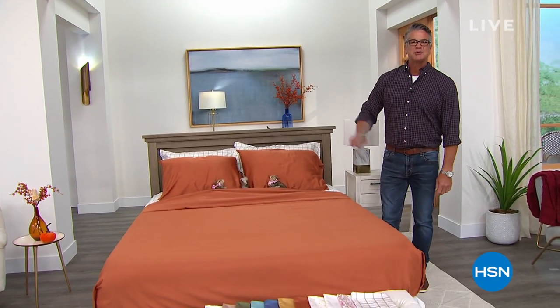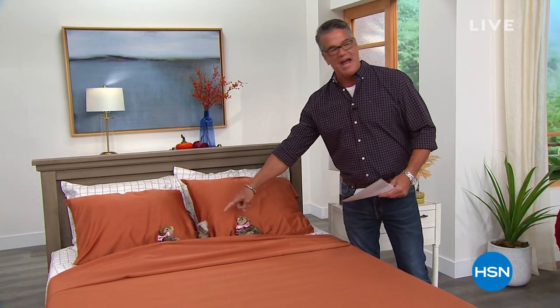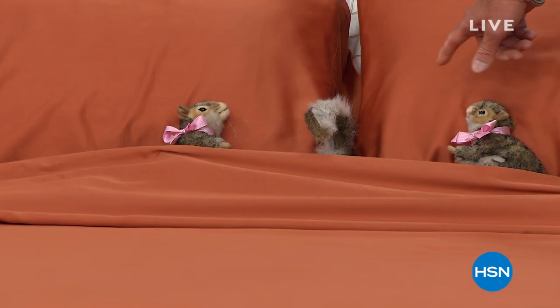Look at them all tucked in — my squirrels. They're loving our best value today, our Today's Special from Concierge Collection. So soft and comfy, even the squirrels jumped in. You got Lucy over here, you got Lily over here, and then Jack is the one that's kind of turning around and sticking his little nose in the bed.